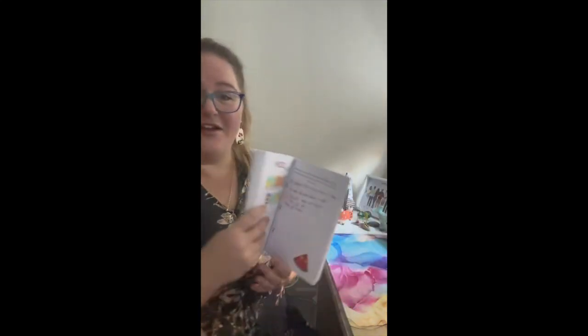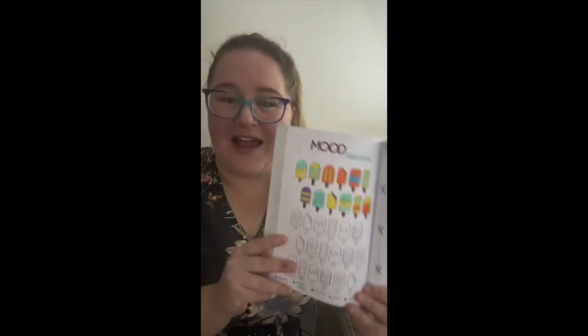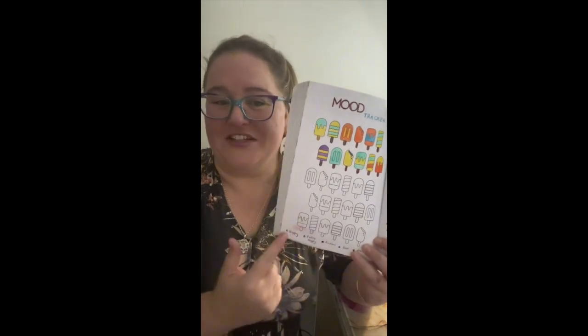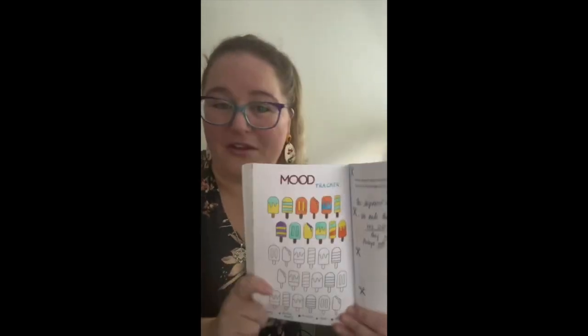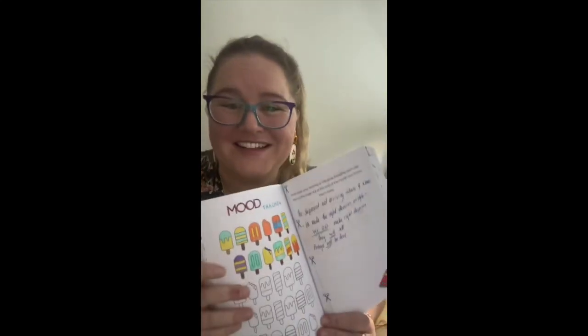So today specifically, I am going to go through mood trackers — how best to use them, how to get the most out of it. I will talk about the key and the legends and how I filled mine out, but how you could easily fill yours out as well, and then how to fill it in. So stay tuned and we'll go through it.